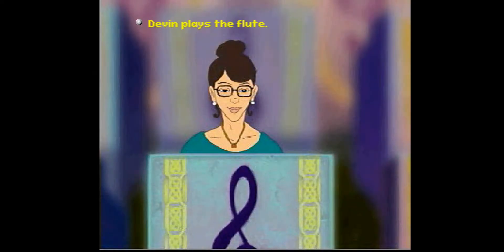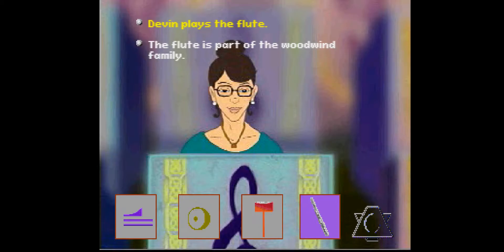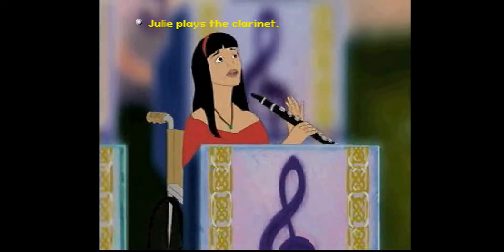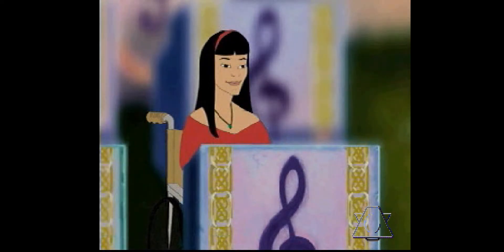Devon plays the flute. The flute is part of the woodwind family. Splendid match! Julie plays the clarinet. The clarinet is part of the woodwind family. Splendid match!